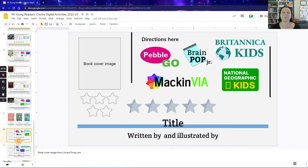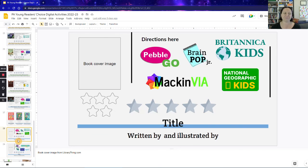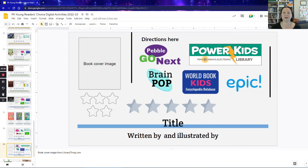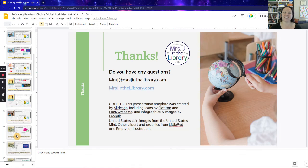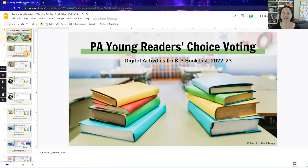If you have access to other resources, you can always copy and paste or cut and paste them into any of these other slides. If you don't have access to PebbleGo or PebbleGo Next but you do have BrainPop or Power Kits, you can take those out and put them in wherever you need to with your link. Some of them are linked — like BrainPop and Power Kits links to the regular website, not your specific login, so you'd want to change that link if you're from Pennsylvania. If you have any questions, you can always reach out to me at mrsjinthelibrary.com and click the contact link. Good luck to everybody and I hope you enjoy these amazing books this year. Thank you.